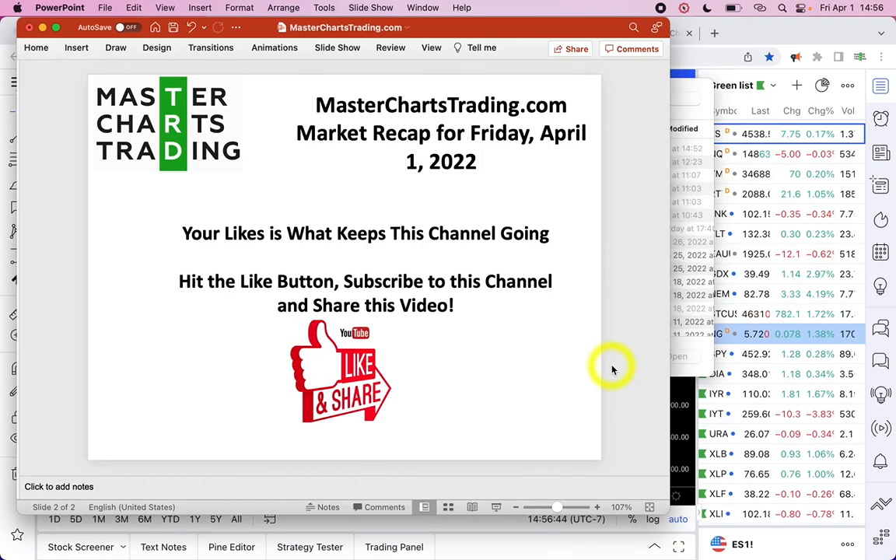Hello again, this is Alex with masterchartstrading.com and this is the market recap for Friday, April 1st, 2022. Please don't forget to hit the like button, subscribe to this channel, and share this video with others.